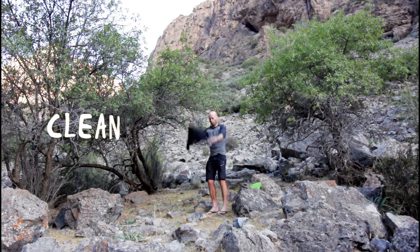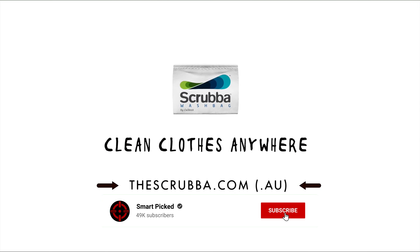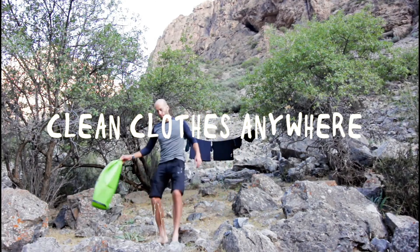Still searching for the perfect portable washing machine? Don't give up just yet — we have more coming your way. If this is your first time here, make sure to subscribe to our channel and hit the bell icon so you can stay updated when we release new videos. You won't be disappointed!